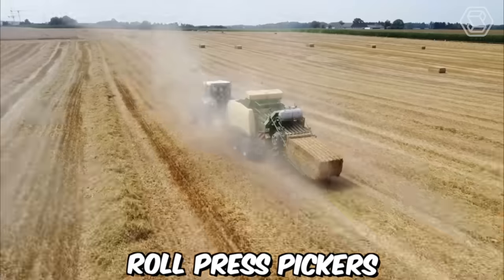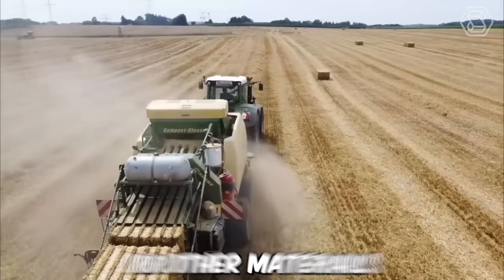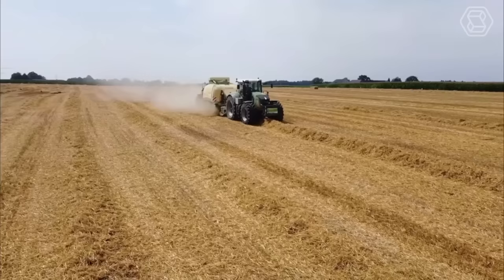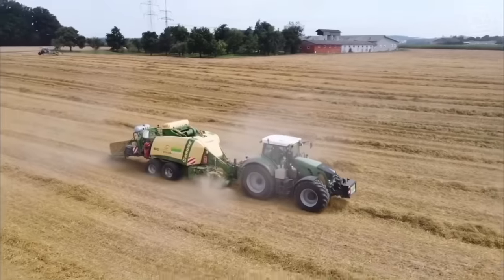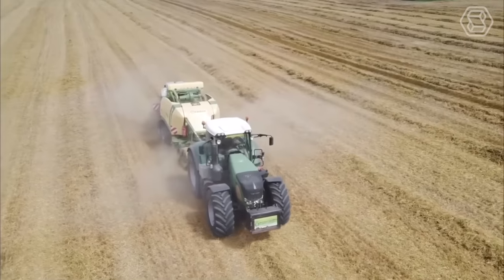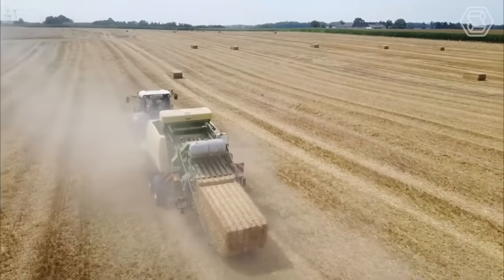Rolled press pickers, also known as balers, are agricultural machines used to compress hay, straw, or other materials into compact bales. The Comprima series of balers manufactured by Krone is a popular choice among farmers due to its reliability and efficiency. One of the key advantages of the Comprima baler is its versatility — it can handle a variety of crops, from dry hay to moist silage, and can create bales of different sizes.